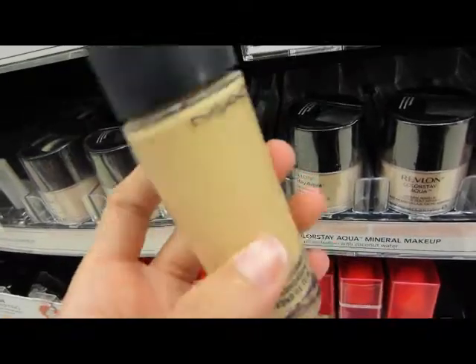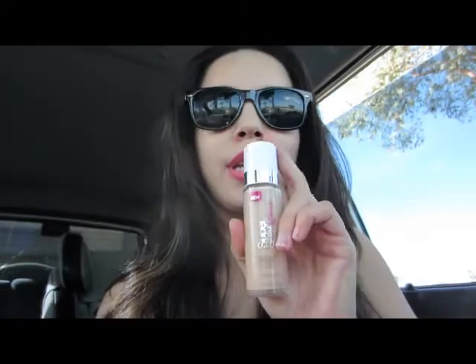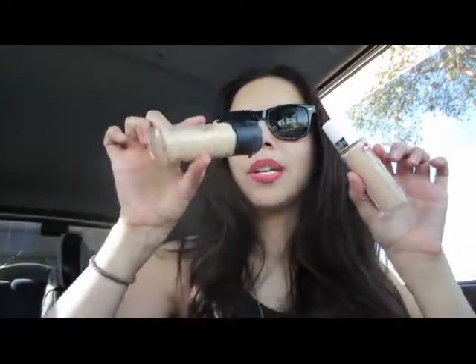I just got out of Rite Aid and I'm going to do a quick car haul. From doing my foundation swap, this one was very, very close — this is Maybelline's Super Stay Makeup, and I really love this one. It was about ten dollars. I'll definitely be using this on a daily basis, and my MAC more for going out depending on the occasion. That's how I matched it up.